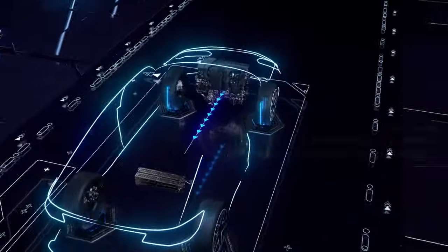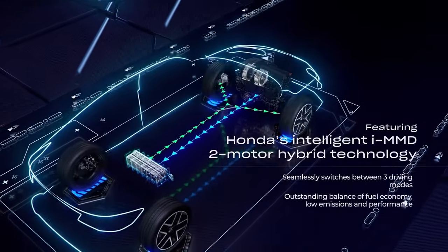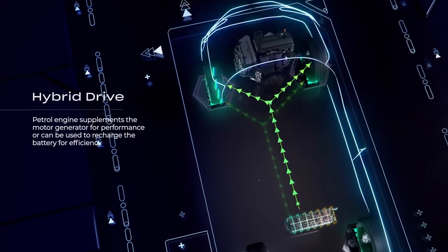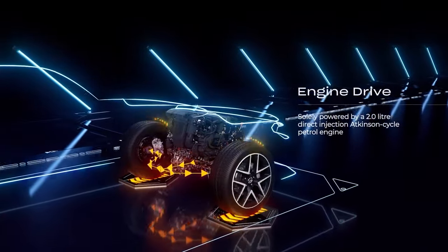Under the hood, the Prelude embraces a hybrid powertrain, aligning with the trend towards electrification. Honda recognizes the longing for vehicles like the Prelude, and aims to offer an exciting driving experience in the electrified era.